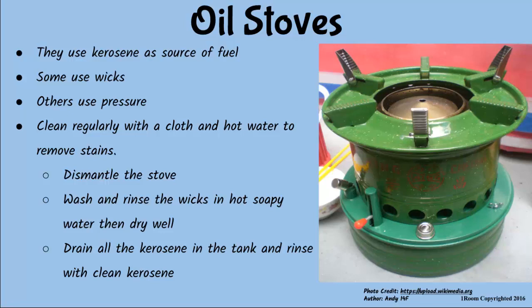Whether in the village or the city, the oil stoves need proper care and maintenance. Regular cleaning of the stove should be done with cloth and hot water to remove food stains, but thorough cleaning is also needed.